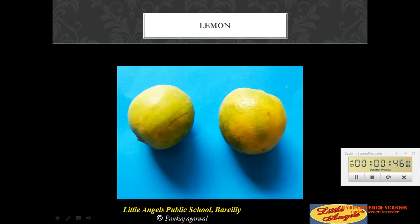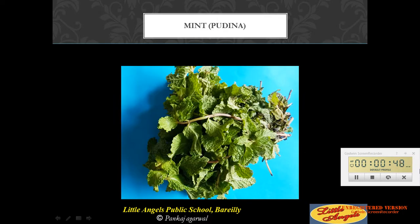These are two lemons. This is mint or pudina. Thank you.